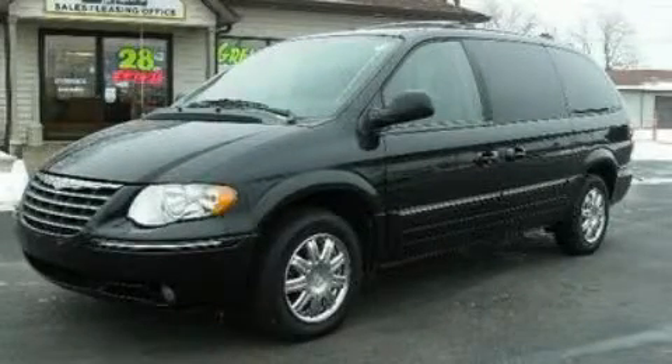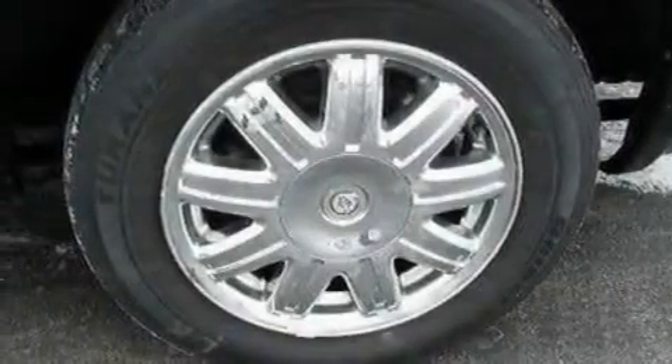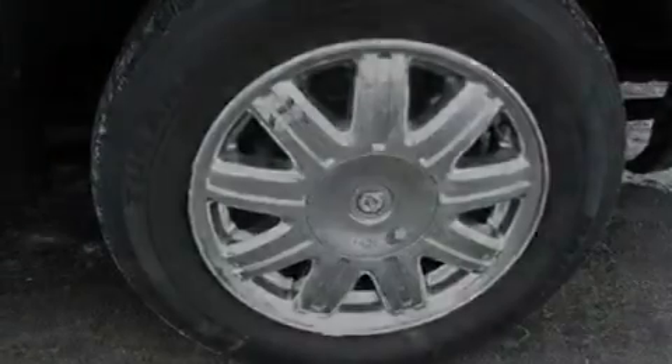This is a 2005 Chrysler Town & Country — room for the entire family. It features a 3.8-liter six-cylinder engine and a four-speed automatic transmission.